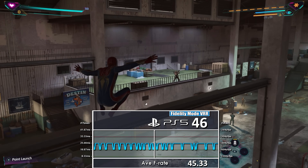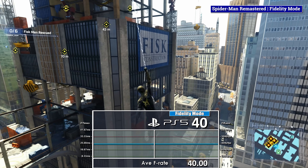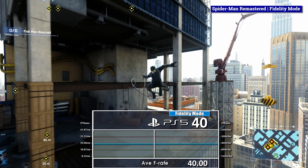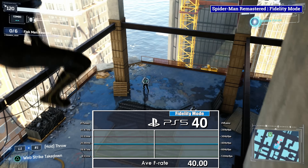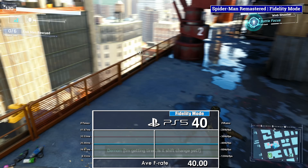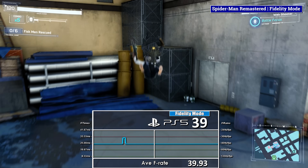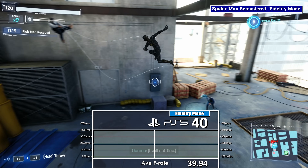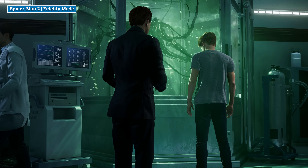Today I wanted to focus on a spoiler-free subject that seemed to confuse some on the internet since my IGN review — an area that Insomniac have always been a pioneer on: performance. One reason I do these split videos is that the resolution and performance aspects of a game are largely the least interesting — not to say either are meaningless, just that beyond a level they are not that important over so many more aspects.